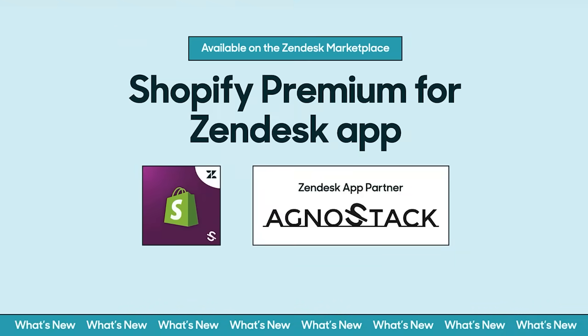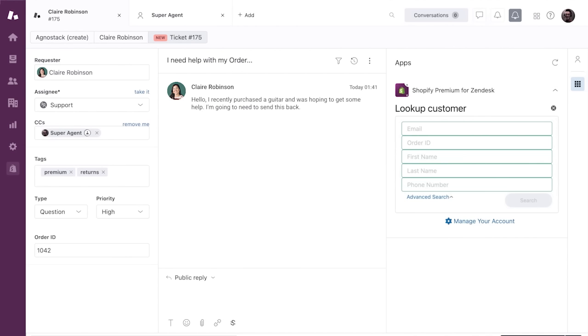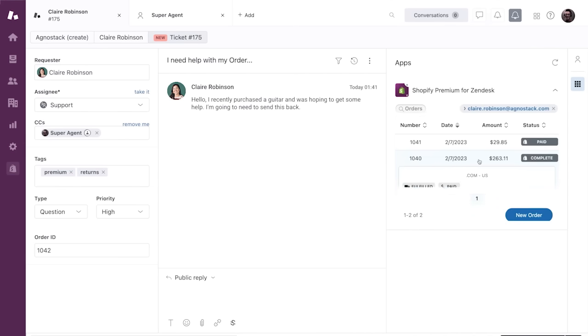Let's take a closer look with another short demo. The new Shopify Premium for Zendesk app helps agents deliver more personalized service and drive revenue for their business. Customer Claire recently purchased a guitar from online retailer Intune Guitars. Unfortunately, she's decided to return it and reaches out to Intune for a refund. Rather than waste time leaving Zendesk to log into Shopify on a separate screen, the agent uses the app to quickly pull Claire's order up right inside Zendesk.